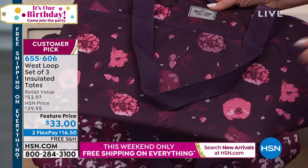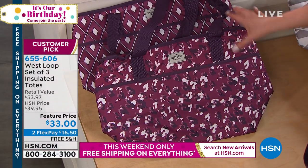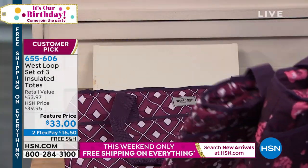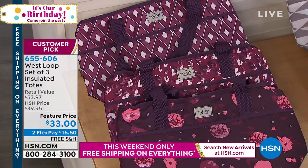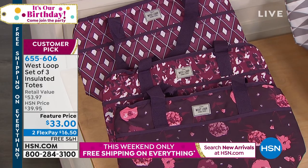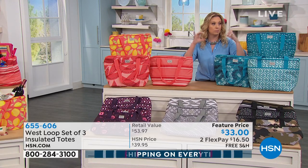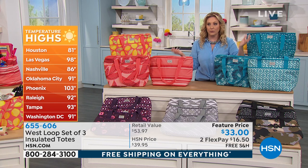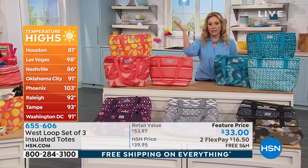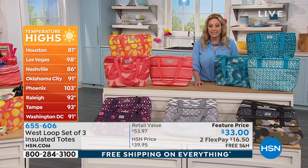So you get this really pretty pink and purple floral, then one that's almost like an animal print with the purple, and then a geometric with diamonds. Last call in the purple — final call. This is the purchase that you will get home and use right away. When you go to the grocery store and your car is blazing hot — even if you live 10 minutes from the grocery store, is your ice cream melted? Are your frozen foods halfway thawed? Look at the temperatures on screen: Phoenix 103, Houston 81, Tampa 93, Washington DC 91 degrees.